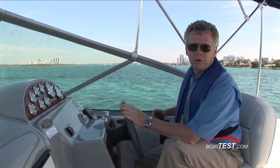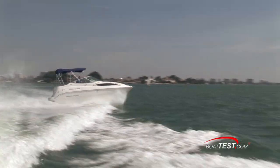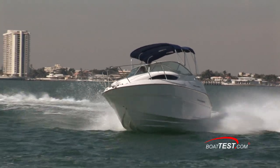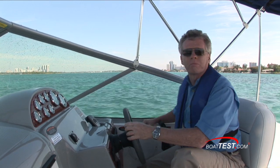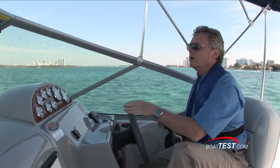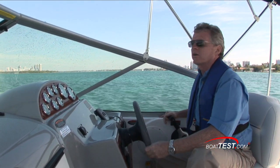I found the Bayliner 245 to be a pretty good handling boat. It took the waves nicely and it tracks well. It doesn't have the performance of a sport boat, but that's not what kind of boat this is. It's a weekend boat — something you're going to take to the islands or out for the day, spend the night on, go camping. It's a protected water boat, but for what it is built for, it's perfectly well suited.